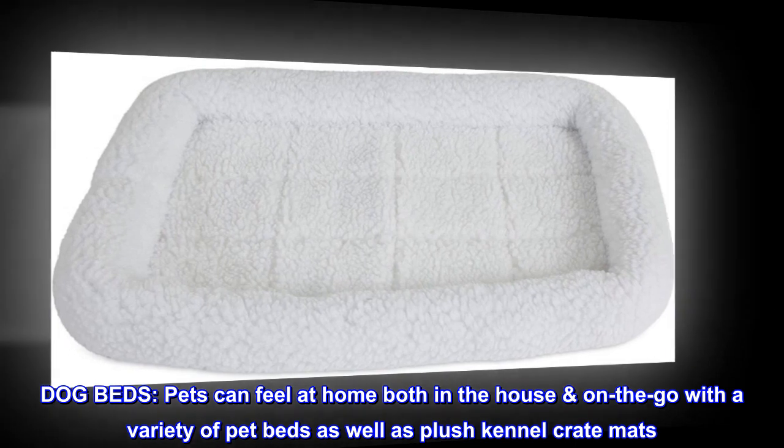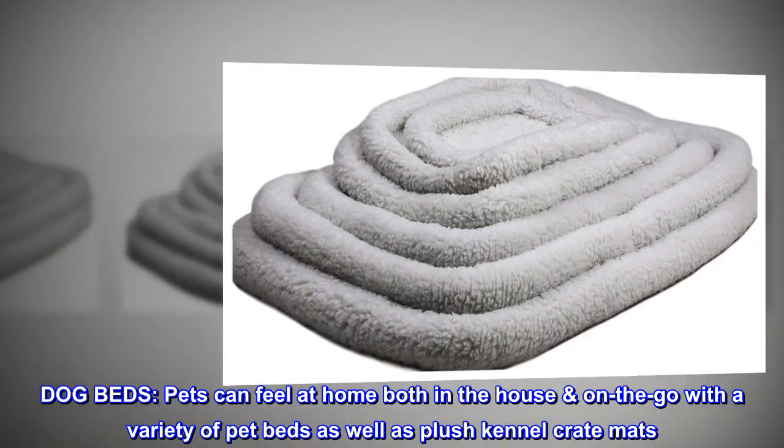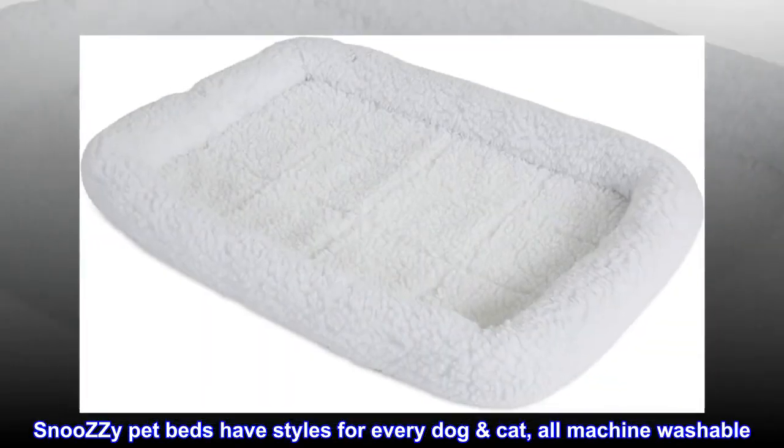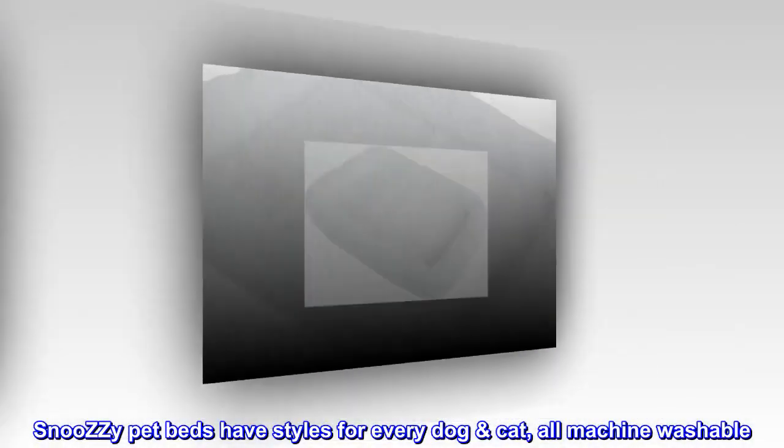Dog Beds. Pets can feel at home both in the house and on the go with a variety of pet beds as well as plush kennel crate mats. Snoozy Pet Beds have styles for every dog and cat, all machine washable.